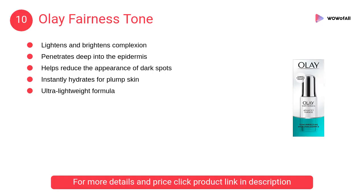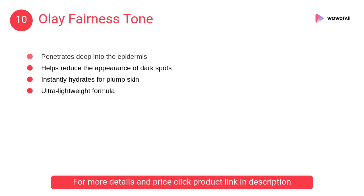At number 10: Olay Fairness Tone. They need a more sophisticated regimen and an advanced technology for skin that's translucent, fair and truly radiant.